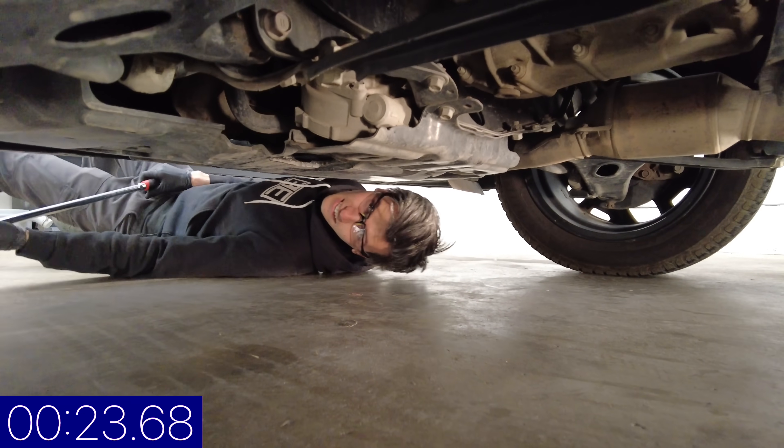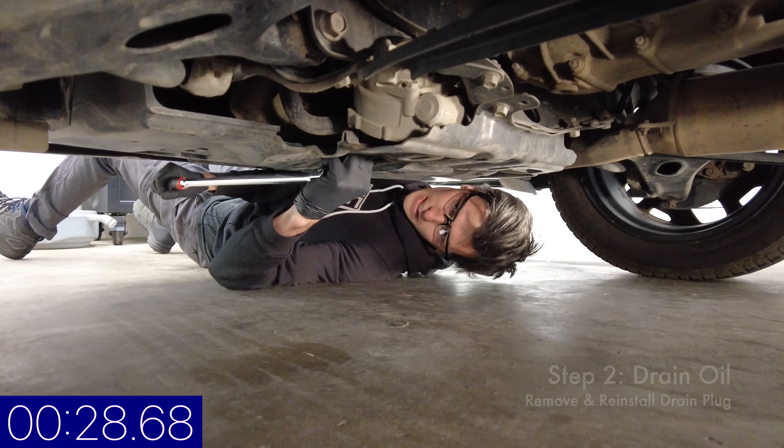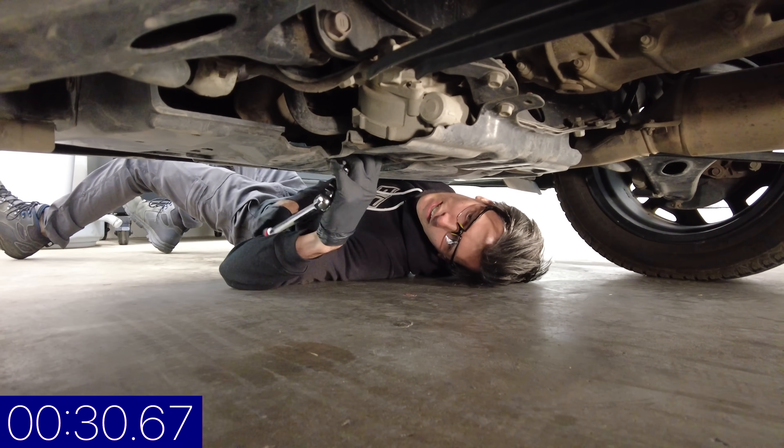That is a giant breaker bar. Jason, what's with that giant breaker bar? Well I'm not very strong Charles, so I use things like giant breaker bars to compensate.